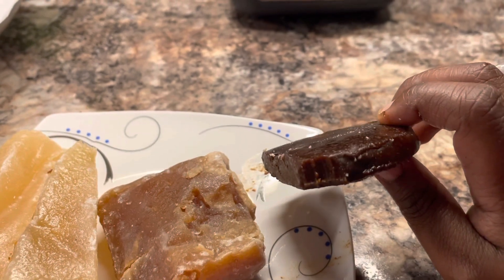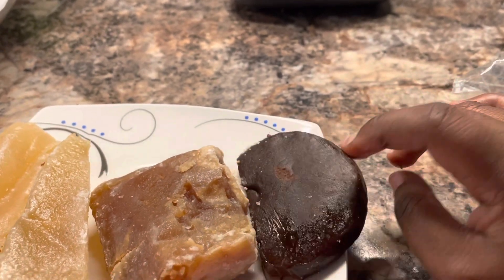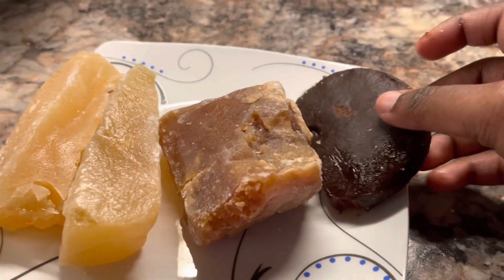It kind of reminds me of chocolate pudding, kind of thing, you know? But it tastes pretty good.